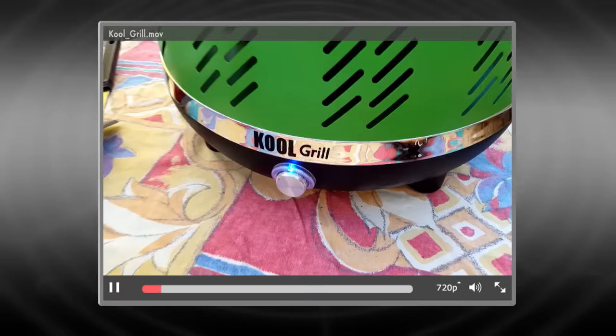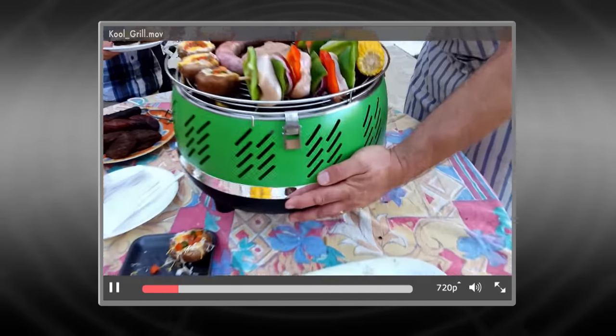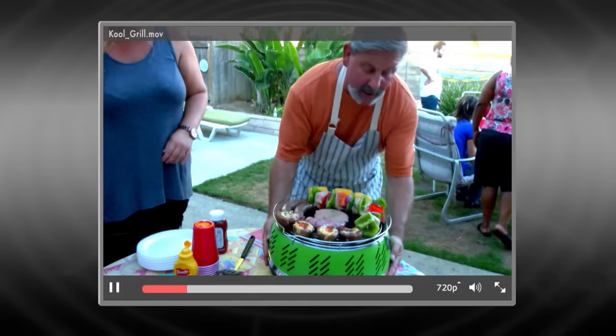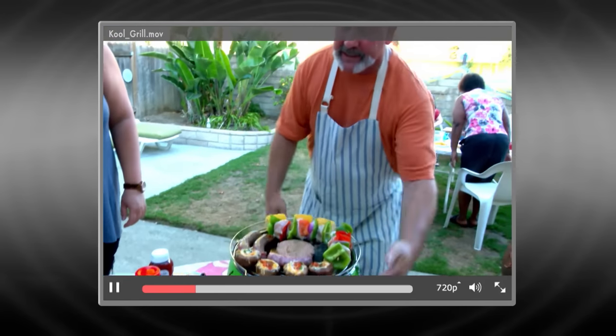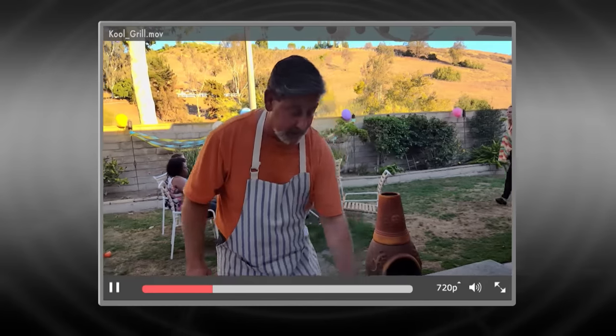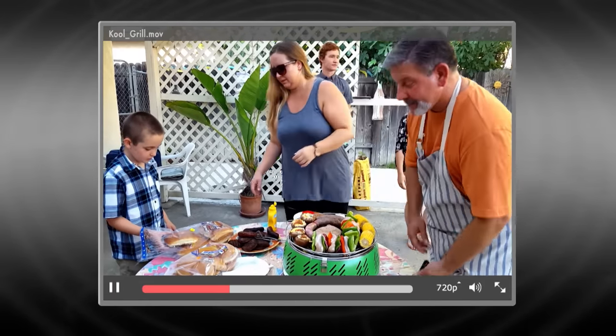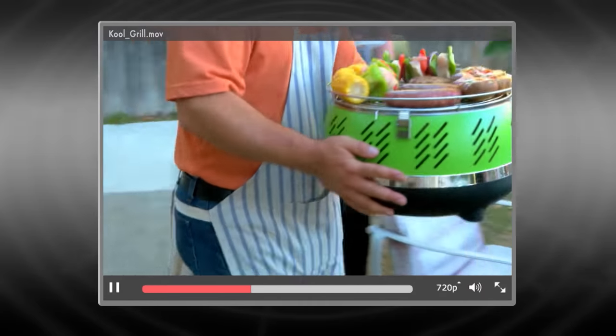That's the Cool Grill in action. What a great safety feature — at any point if I need to relocate this, I can. 360 degrees, absolutely cool to the touch. It's awesome that I'm able to do that. Surprisingly large. This is really amazing. I think it's awesome, I want one really bad. I can't believe somebody can actually pick it up and not burn themselves.